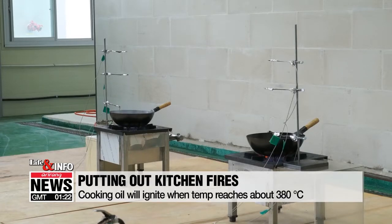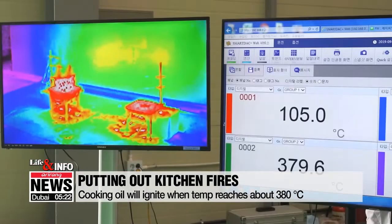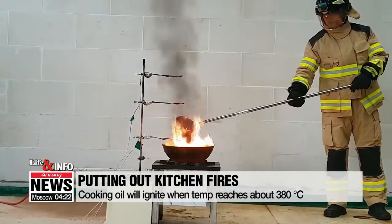In an experiment, researchers heated up a pan full of cooking oil and let it sizzle as if it had been left unattended. When the oil gets to about 380 degrees Celsius, it catches on fire.